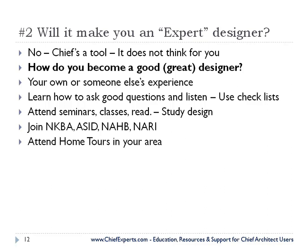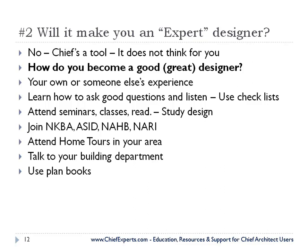Attend the home tours in your area — home tours are a great place to learn about design. Talk to your building department. Use plan books. Take lots of pictures. When I go out, I have my camera with me, and if I see a nice front entry on a house, I snap a picture of it and throw it in a directory where I have hundreds of pictures stored. If I'm working on a project and need ideas, I just go look at my pictures.